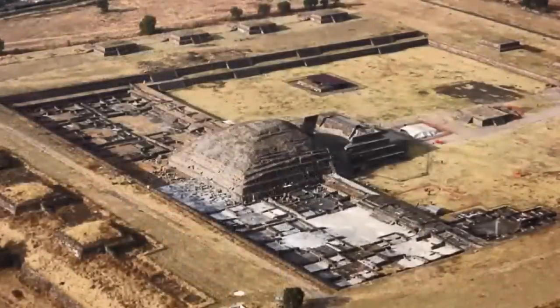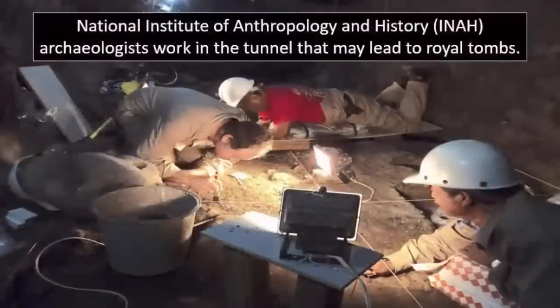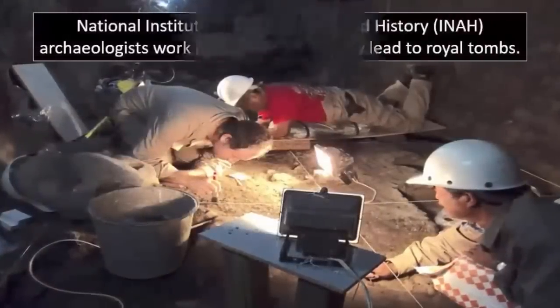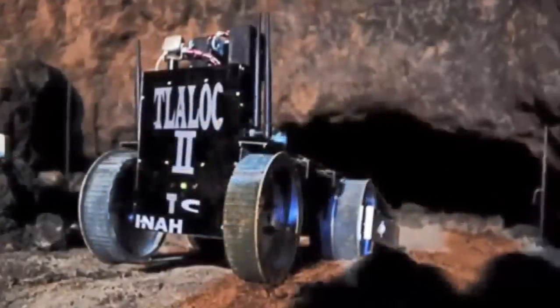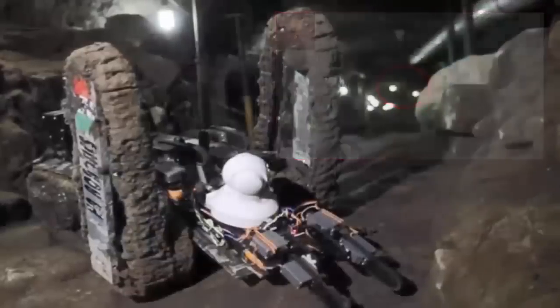An eight-year project has discovered a secret tunnel beneath the third-largest pyramid within the area — a tunnel which archaeologists suspect will lead to a royal tomb. Discovered in 2003 with the use of robotic technology, similar to the technology used to discover the secret chamber within the Great Pyramid of Khufu, also rumored to be that of a royal tomb.